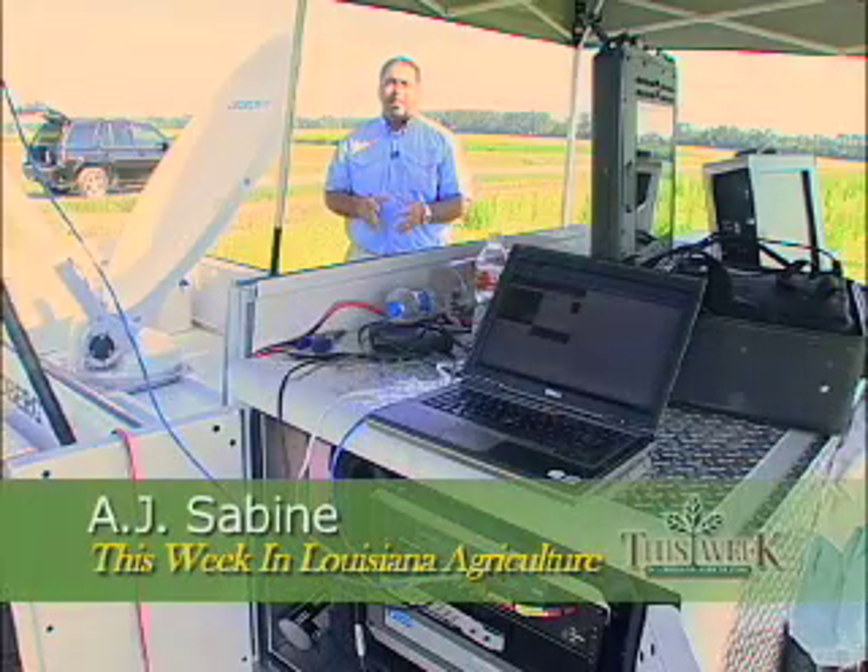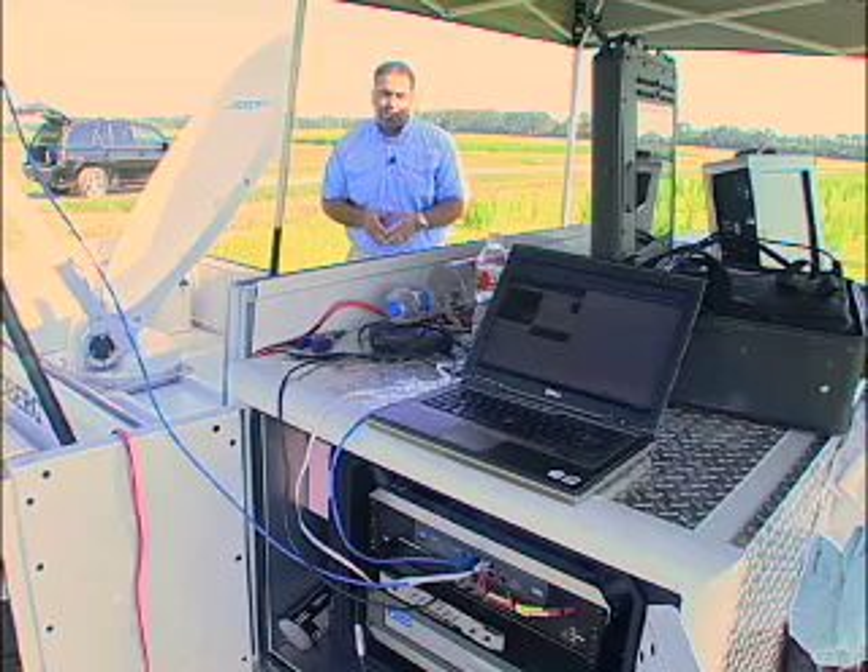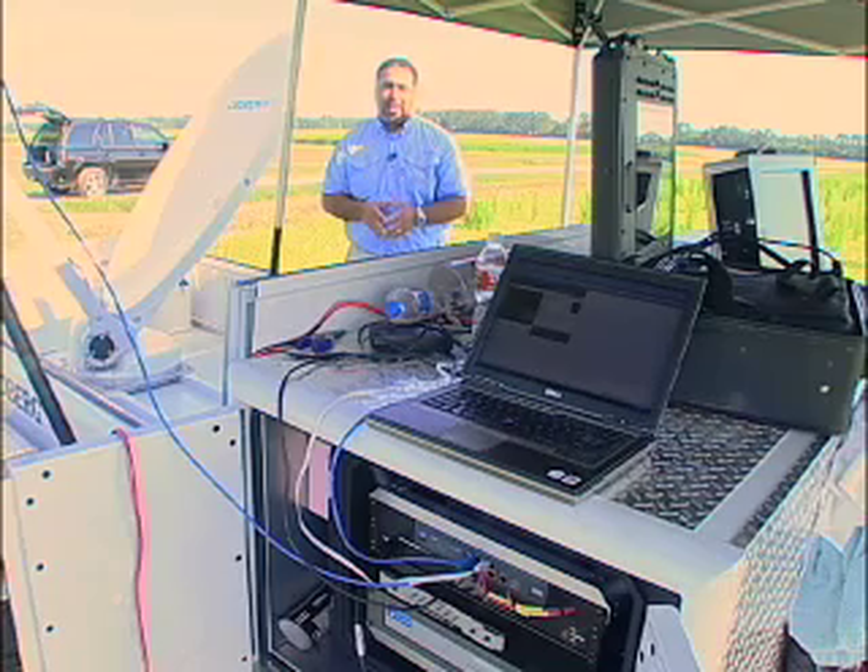This year, for the first time ever, first-century rice production practices combine with 21st-century technology. Farmers can check out all the action of this year's field day via webcast. It's the first time we've tried this video streaming on the World Wide Web, and we're hoping it's working and people are looking at it.